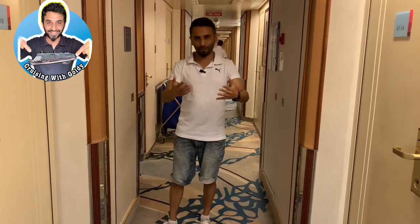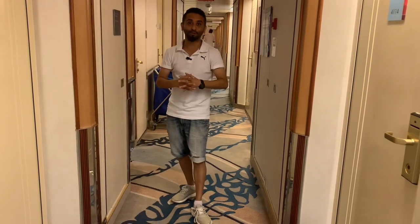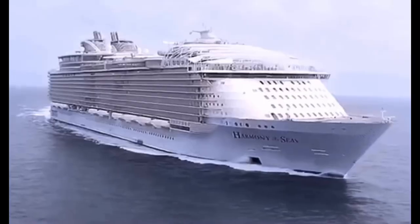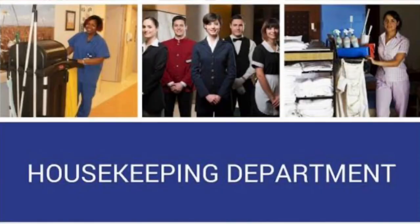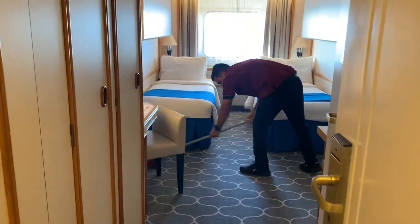Welcome back to my channel guys and welcome back to another episode of Cruising with Fulde. In this episode I'm going to talk about Cabin Steward. On a cruise ship, if you get selected in a housekeeping department, one of the positions is Cabin Steward — and what they do is they take care of a passenger's cabin.